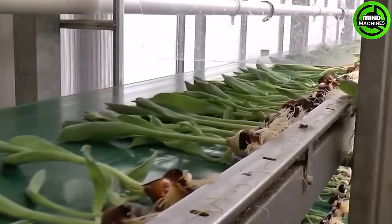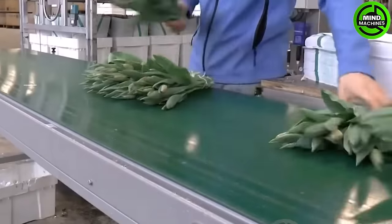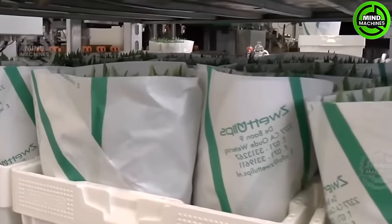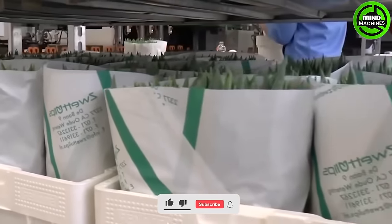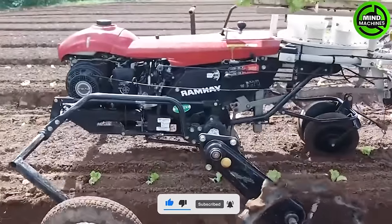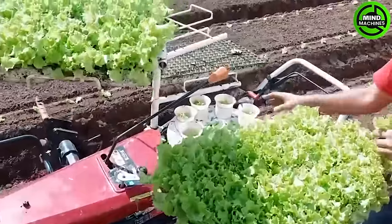Efficient cutting of tulips before packaging ensures each flower's grace and beauty are preserved. A revolutionary automatic planting machine is a game-changer for modern agriculture.